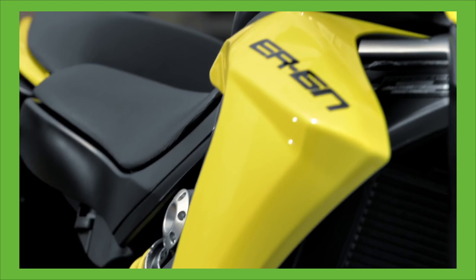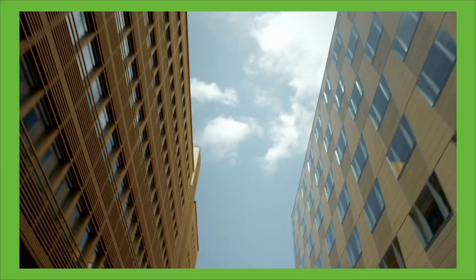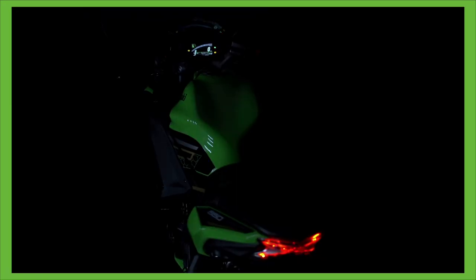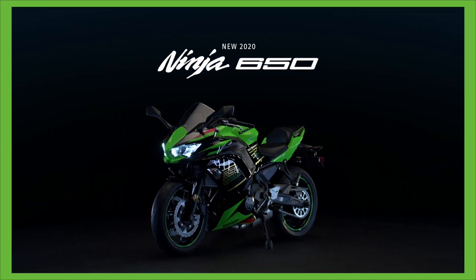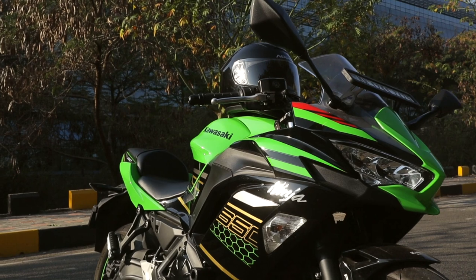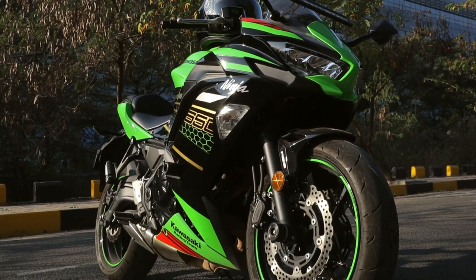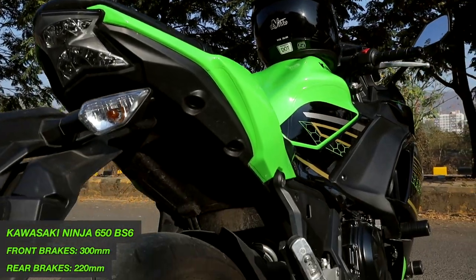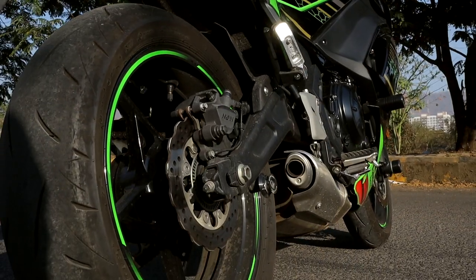Ever since the launch of the Kawasaki ER6N, the engine layout is the same, but it's got its fair share of improvements over the past years. The BA6 Ninja 650 is based on the same platform as the 2017 Ninja 650, and on a closer look, you can make it out when you see the 15-litre fuel tank and the only visible similarity with the older model — the X-tail light. But underneath, it's built on the same chassis but with new fairings.